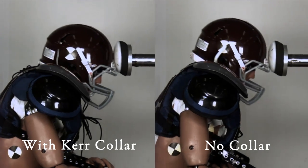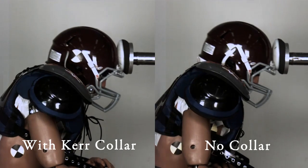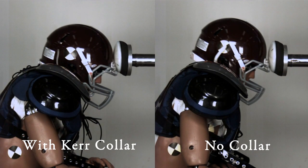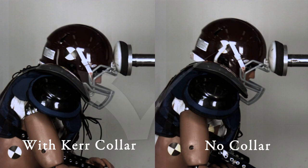As we analyze the initial impact with force coming directly to the head, you're going to see a downward direction and then a shear force going backwards. When the Kerr collar is engaged with the helmet, the shear force of the head on the neck is less.